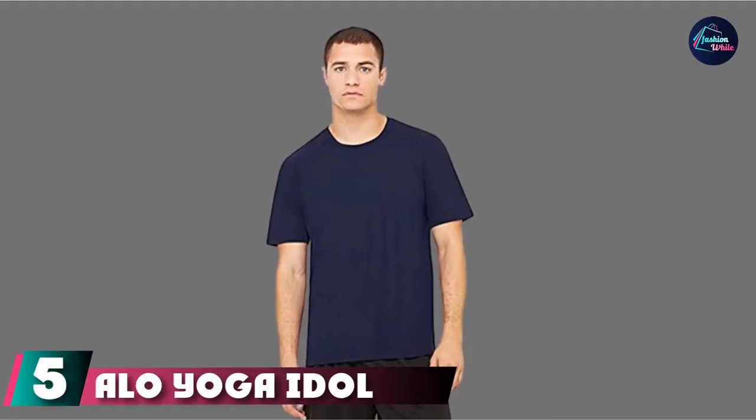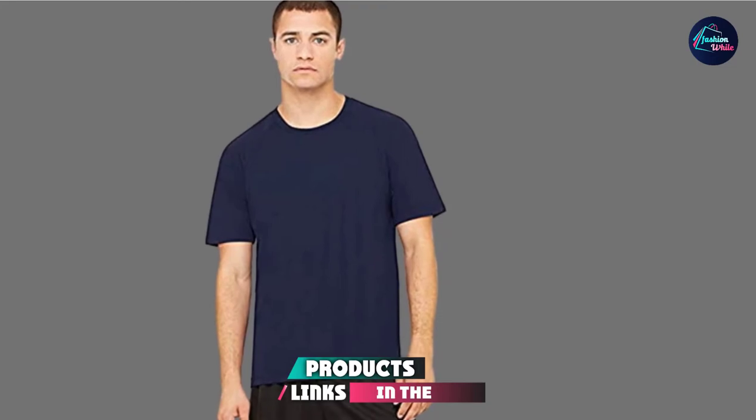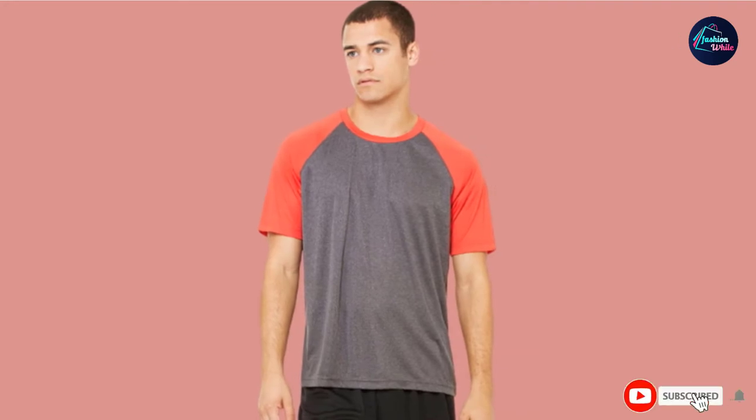The number five position is held by the Lulule Yoga Idol Performance Tee. This tunic shirt from Lulule Yoga is made from a stretchy and lightweight fabric that is breathable and comfortable to wear all day long. It has a relaxed fit and will become a go-to staple for your workout.